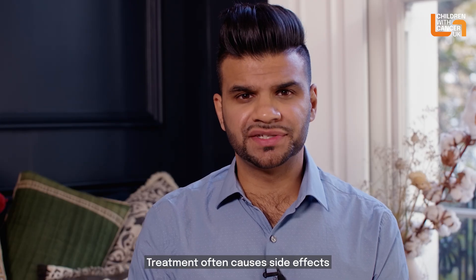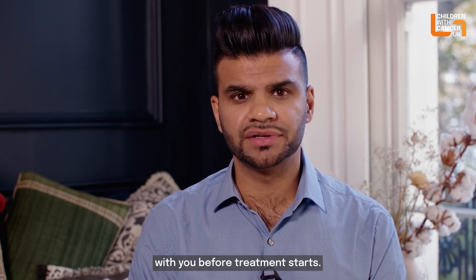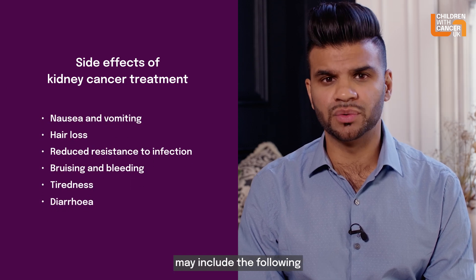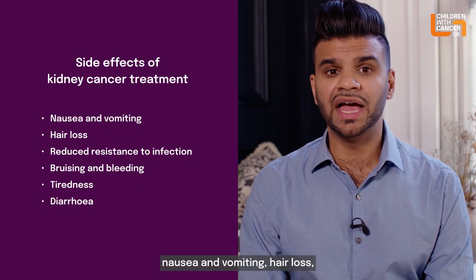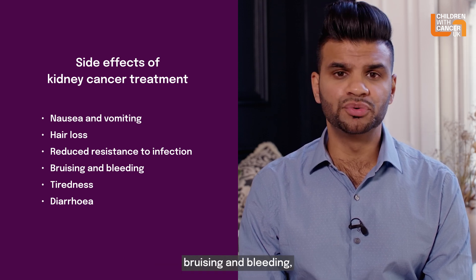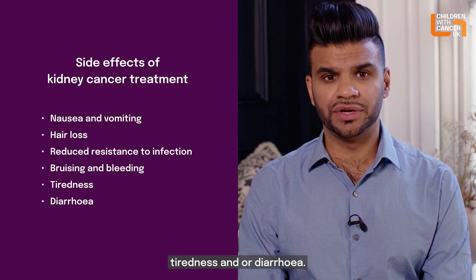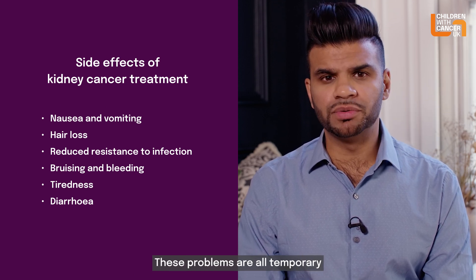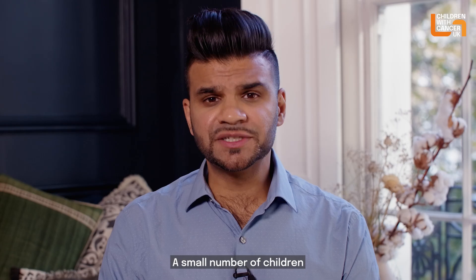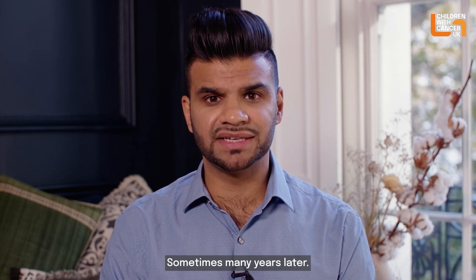Treatment often causes side effects and these will be discussed with you before treatment starts. The possible side effects of chemotherapy may include nausea and vomiting, hair loss, reduced resistance to infection, bruising and bleeding, tiredness and/or diarrhoea. These problems are all temporary and can be minimised with good supportive care. A small number of children may develop other side effects, sometimes many years later.